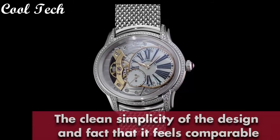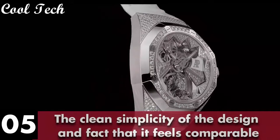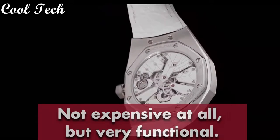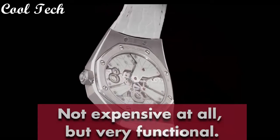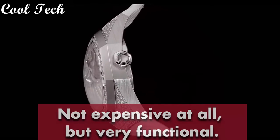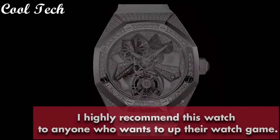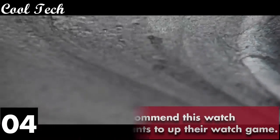The watch has a chronograph with analog time reporting, showing seconds and date functionality. It has a water resistance of 50 meters. Item shape round, dial window material anti-reflective sapphire, display type analog, glass fold-over clasp, case material rose gold, case diameter 41 mm, case thickness 11 mm, band material leather, band color blue, dial color blue, bezel material rose gold, calendar date, special feature chronograph, movement automatic, water resistance depth 100 meters.